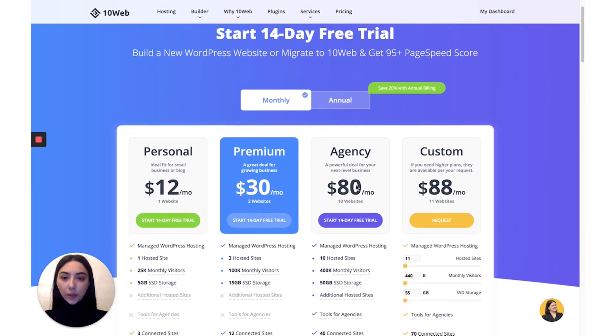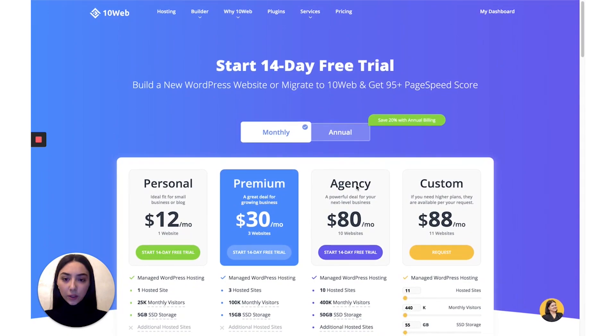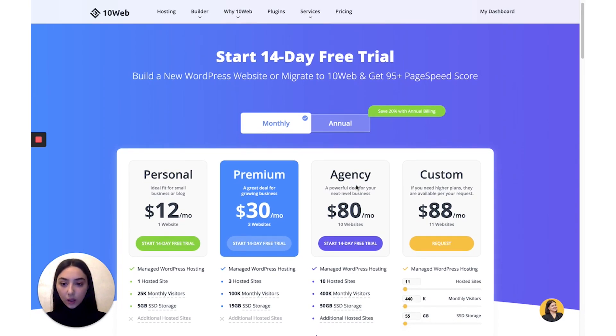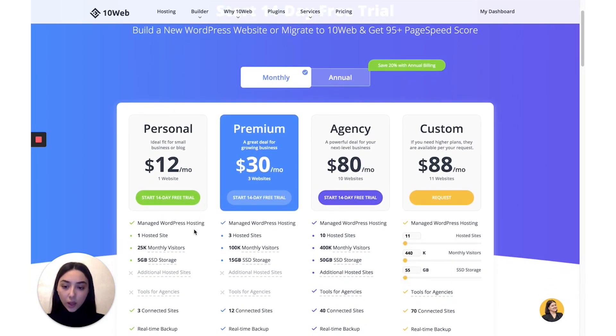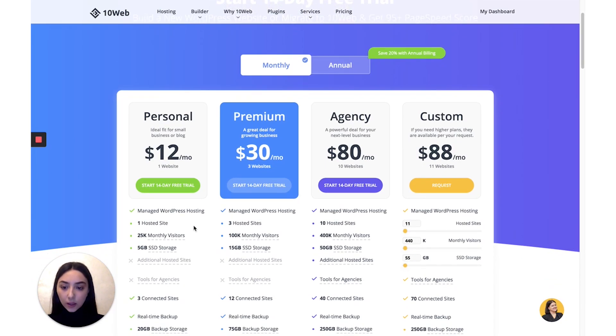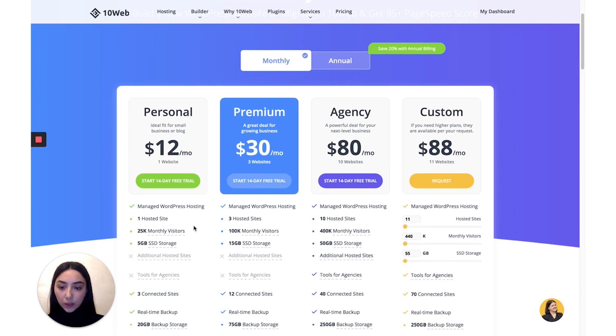The first hosting platform we are going to check out today is TownWeb, which is a Managed WordPress hosting platform powered by Google Cloud, which means that you'll get 99.9% uptime all the time. The month-to-month pricing for a single website, which is the personal plan, is $12 per month. With this plan, you host one website and get 25,000 monthly visitors and 5 gigabytes of SSD storage.